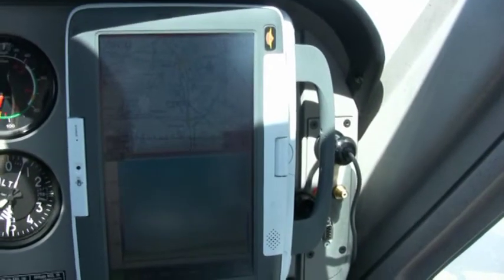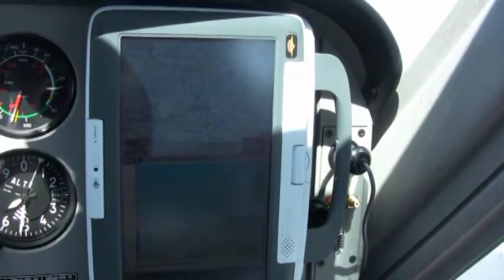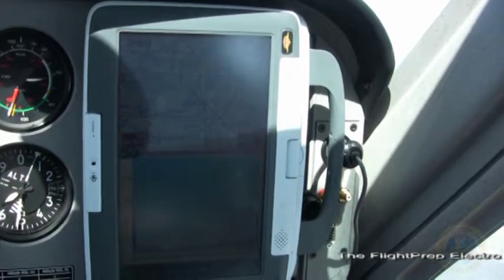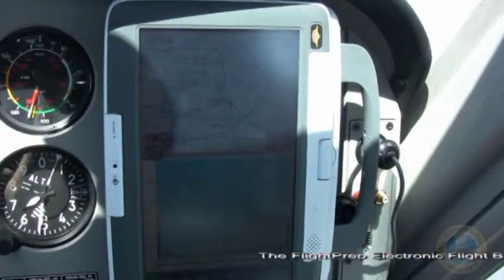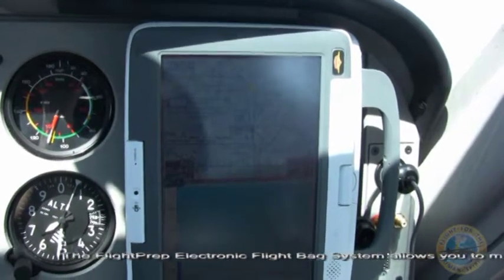One of the heart and souls of the Flight for the Human Spirit is this system right here. Everybody asks about it — asks what that little computer is on the right side of the instrument panel. Well here it is: it's a flight prep system, and I absolutely love it.